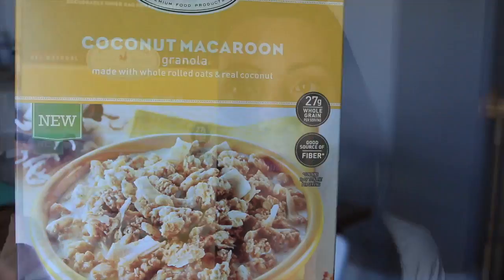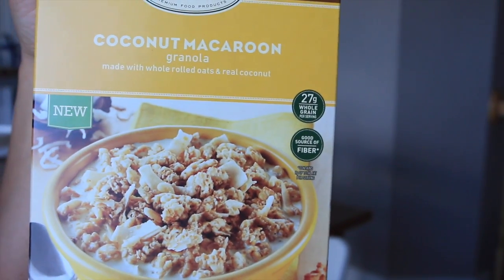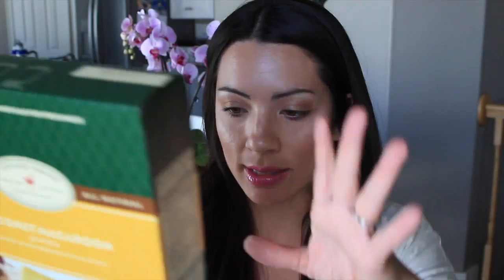Captain Crunch Crunch Berries! And then I had to get my favorite cereal because I haven't had it for a while — the Archer Farms Coconut Macaron Granola, which is ridiculously amazing.